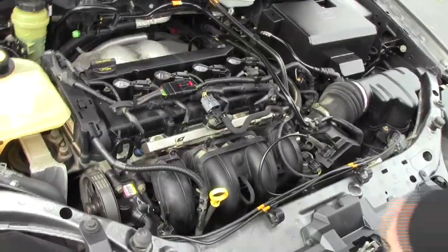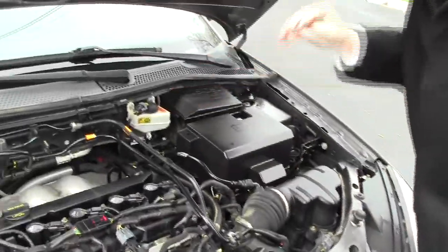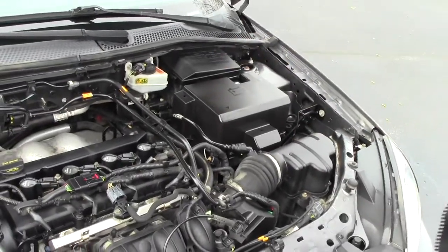Under the hood we have the 2.0 dual overhead cam four cylinder motor. It is front wheel drive. You have your clear reservoir for your power steering, engine coolant, windshield washer fluid, and power brakes, insulated dipstick for oil check and oil fill, easy access to your air filter, maintenance free battery, and conveniently located fuse box.